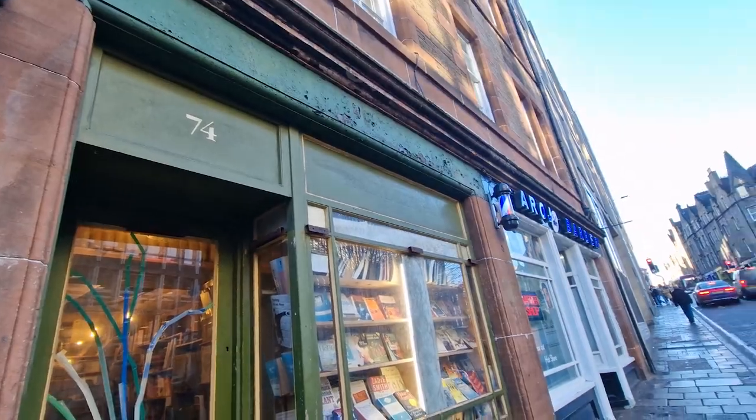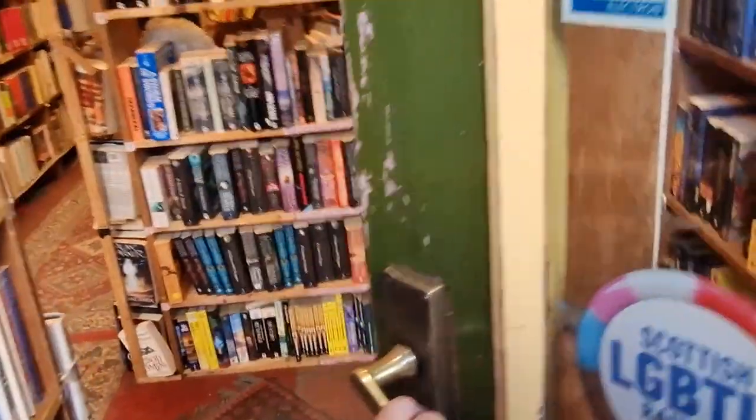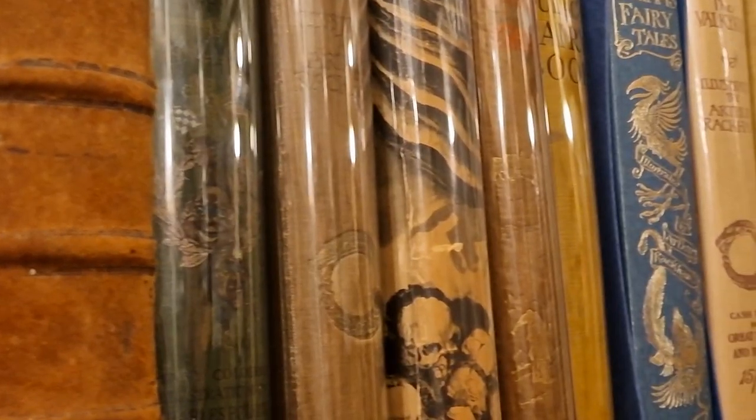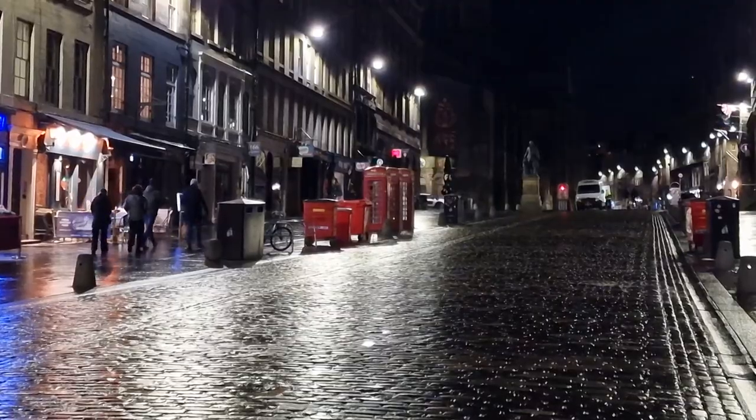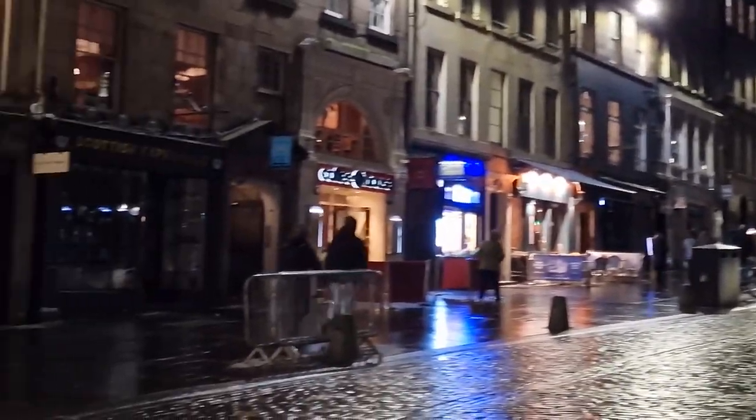We then headed into another really cute shop called Armchair Books, which I've also seen quite a lot of stuff about online. It is a second-hand bookstore where they sell loads and loads of different books.